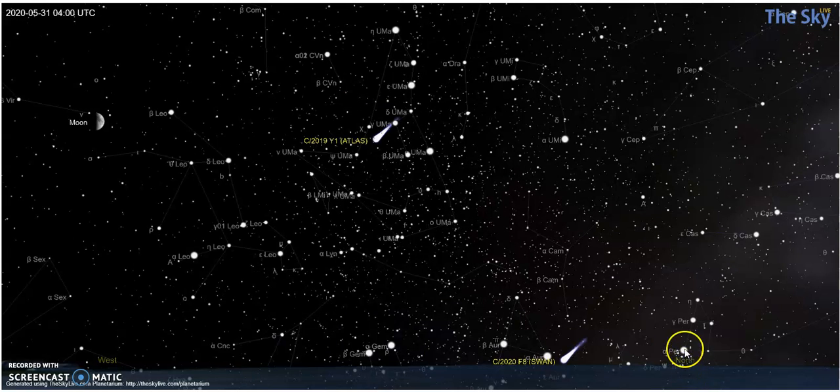At 11 o'clock, here's Perseus, there's the W crown of Cassiopeia, here are the two heads of the twins. Here is Polaris and Ursa Minor the little bear, here is Ursa Major. You'll notice that Atlas at this point is slightly outside of that, and Swan is right at the horizon. This is what we can see.